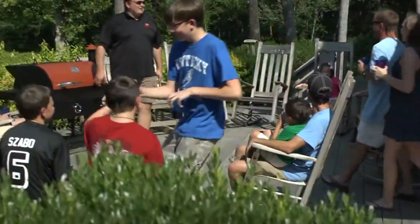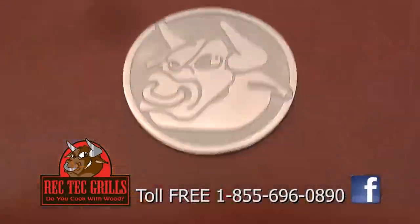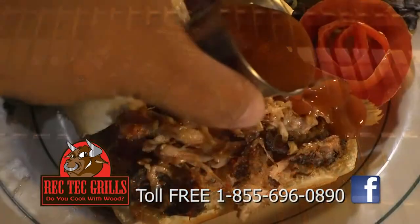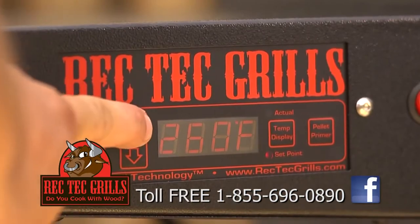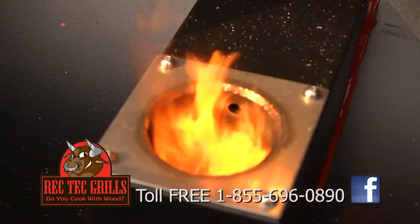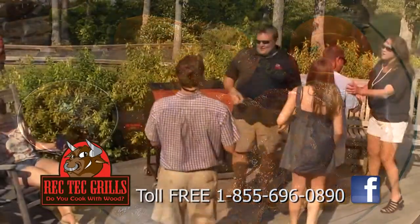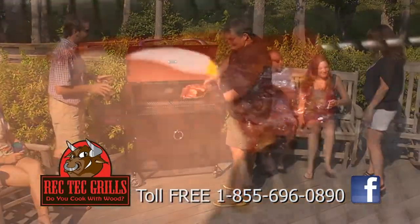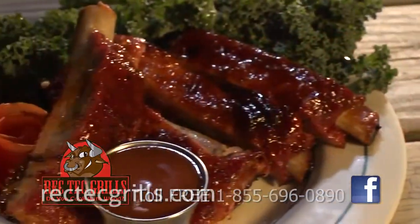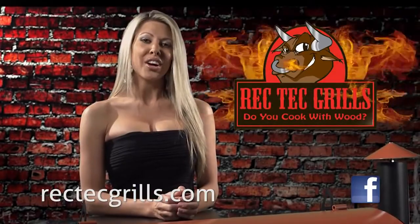Do you want to own the ultimate barbecue grill? Introducing Recteq grills. Whether you want to bake, smoke, sear, grill, or even dehydrate, the Recteq has you covered. Smart grill technology makes cooking with wood pellets as easy as pressing a button. Make world-class food and, more importantly, family memories that will last forever. Grab the bull by the horns and take your grilling game to the next level. Mastercrafted and built to last a lifetime. Visit Rectechgrills.com.